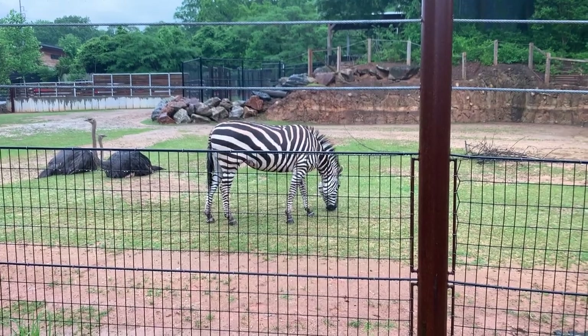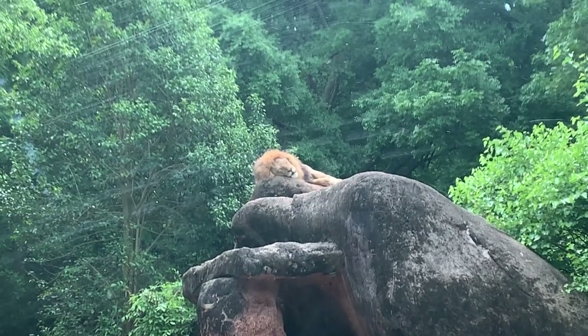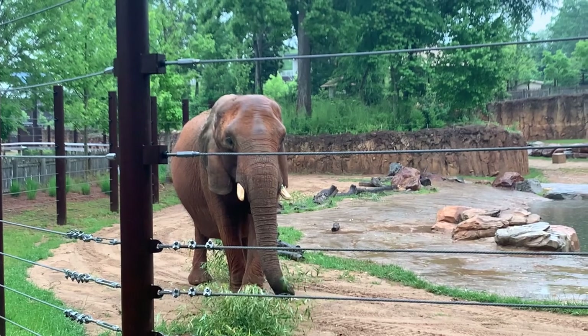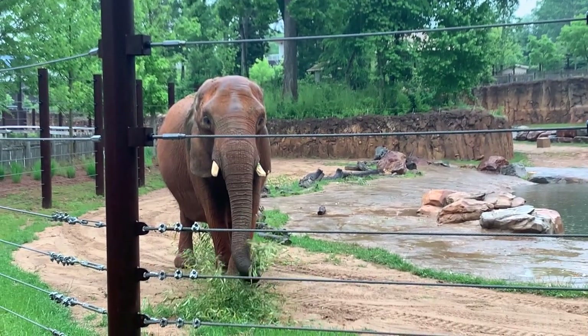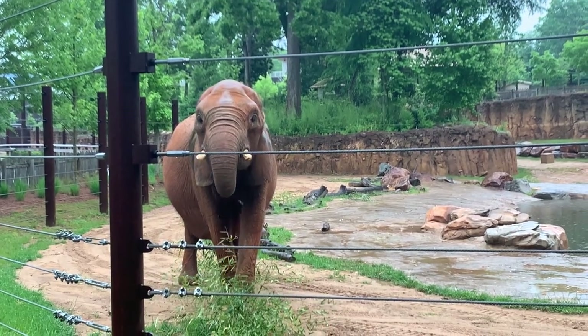Originally opened in 1989 as the Maasai Mara, the zoo thought some of its residents were not living in paradise. So in 2019, the zoo decided to update and expand the savannah to give the elephants a better home. So let's begin.